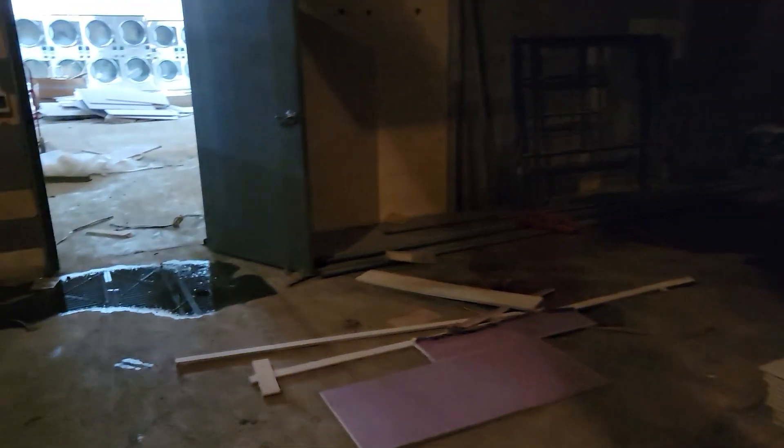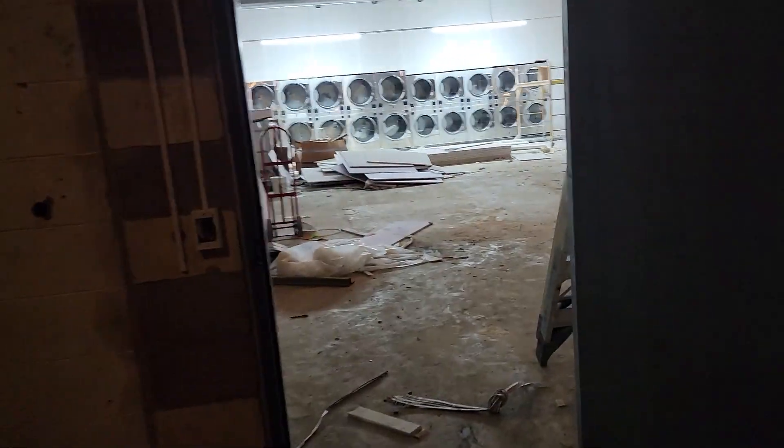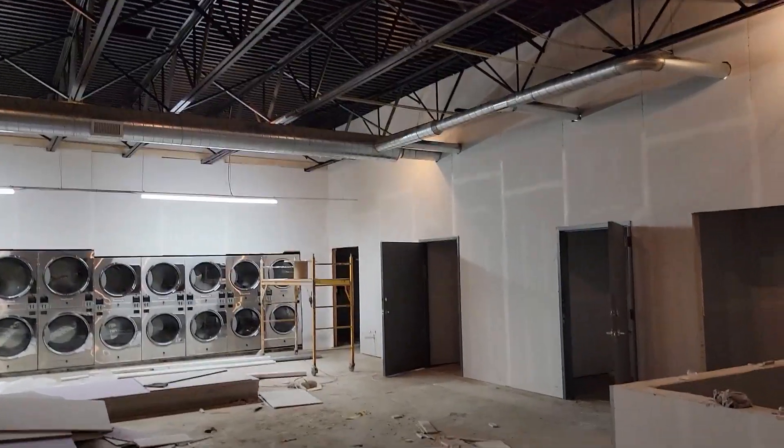You can see some water in the building, which we were aware of, so we'll get that taken care of. Then across the back wall, all the drywall is done all the way up to the roof.